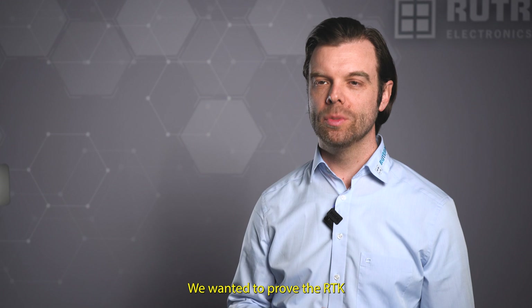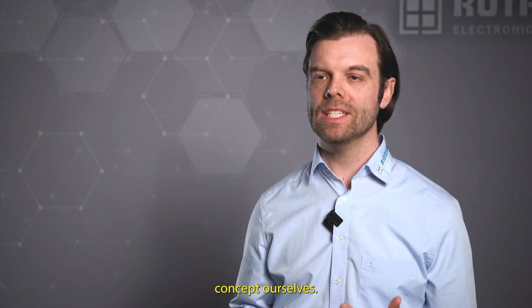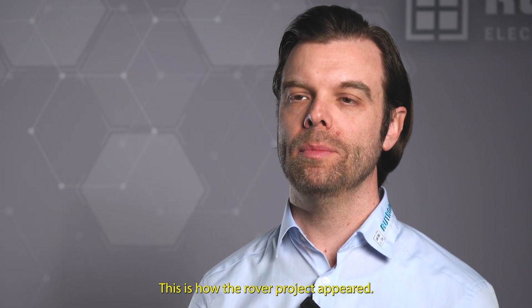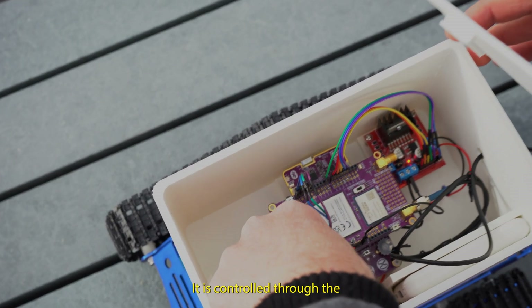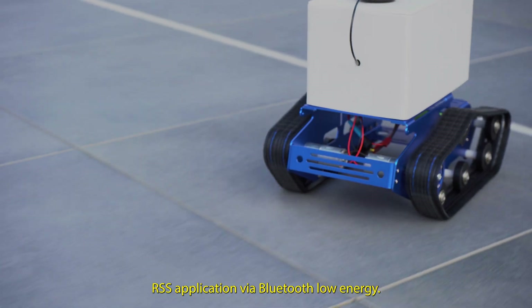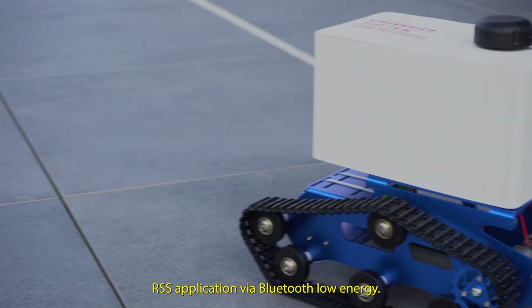We wanted to prove the RTK concept ourselves — this is how the Rover project appeared. The Rover is a tracked mobile robot equipped with an RTK board, controlled through the RSS application via Bluetooth Low Energy.